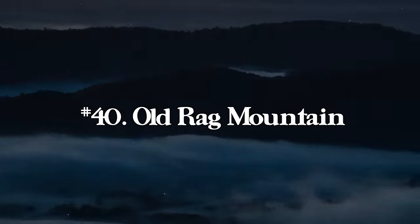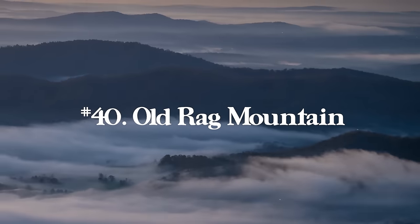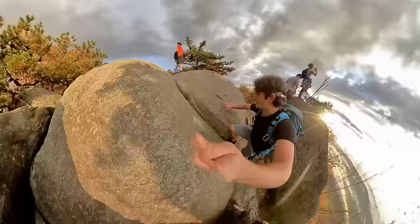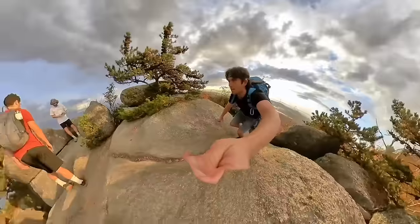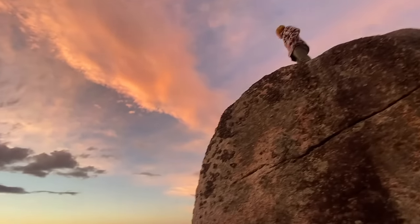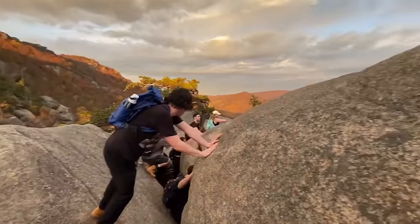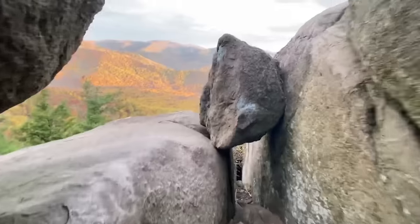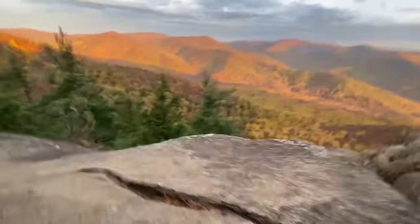Number forty is Old Rag Mountain in Shenandoah National Park, Virginia. The full loop is 9.5 miles with 2,683 feet of elevation gain — some very fun east coast scrambling, which is not too common at least in my home state of Maryland. Old Rag Mountain trailhead being two hours from my house is awesome. You get up in the Appalachian Mountains and climb around on some rocks. It's an amazing place for sunrise, fall foliage, and inversion clouds when it gets cooler in late fall.